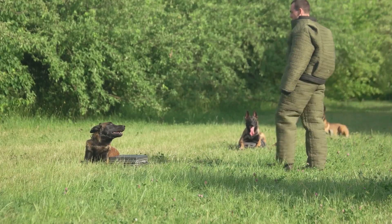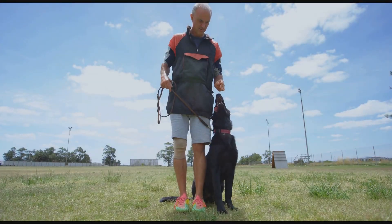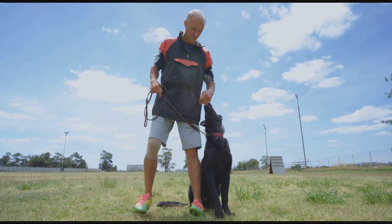Welcome to Tactical Commands. Today we'll enhance your dog's responsiveness in high-stress situations. Use commands like down, stay, and guard in simulated high-stress environments.